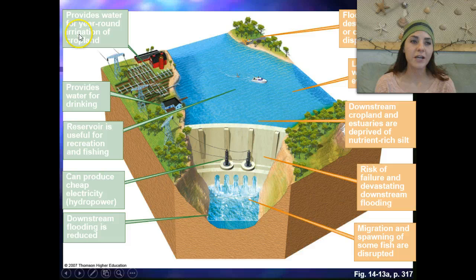Some of the benefits of damming up water are that it provides water for year-round irrigation of cropland, drinking water, and a reservoir useful for recreation and fishing — boating and skiing, things like that. It can also produce cheap electricity for hydropower, and downstream flooding is reduced.